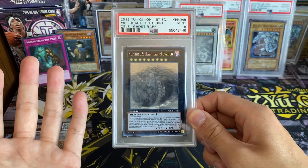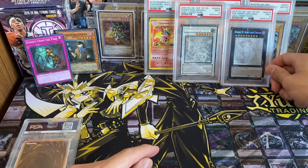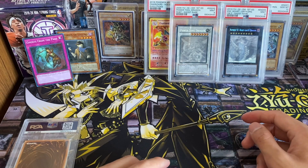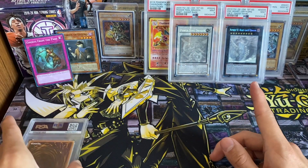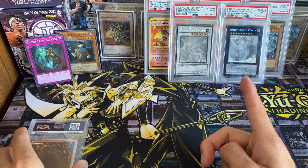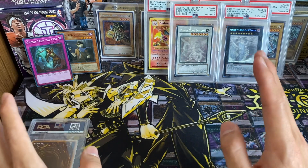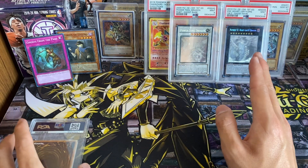This card ended up getting a PSA 9, which honestly I'm happy with — I thought it might be an 8 or 9 because of that print line. It's a pretty low pop card, I think under 20 in PSA 9. It's probably my favorite of the three ghost rares aesthetically — just an absolutely beautiful card.